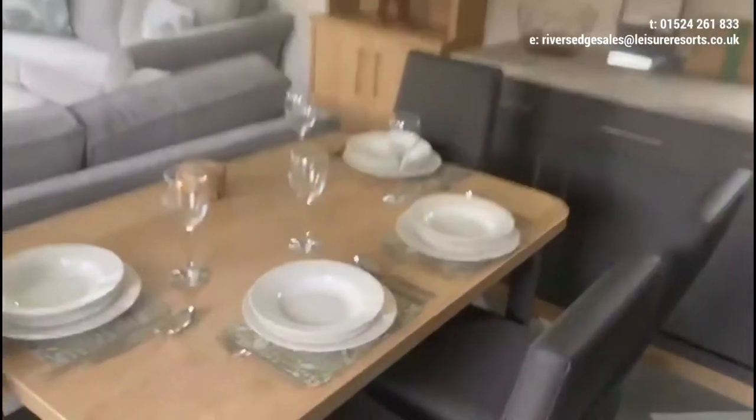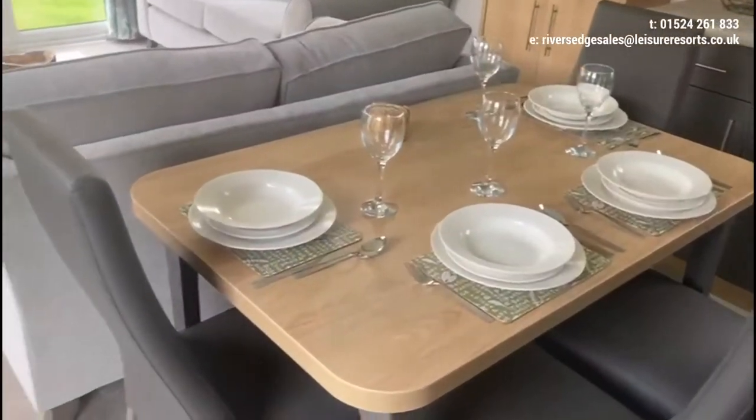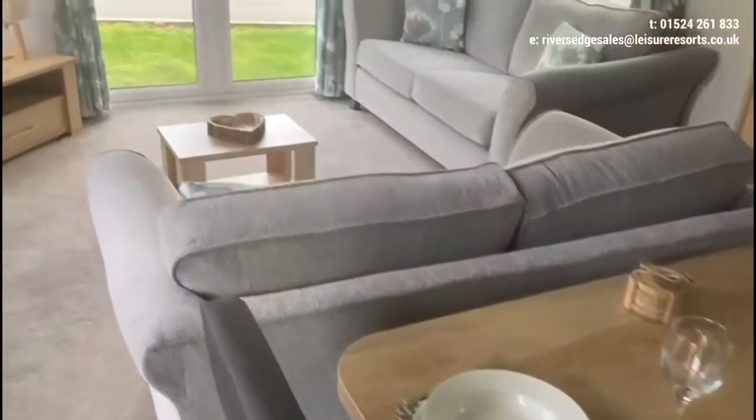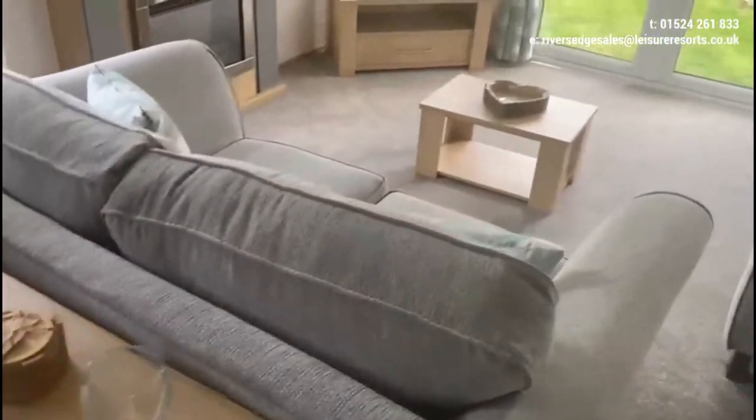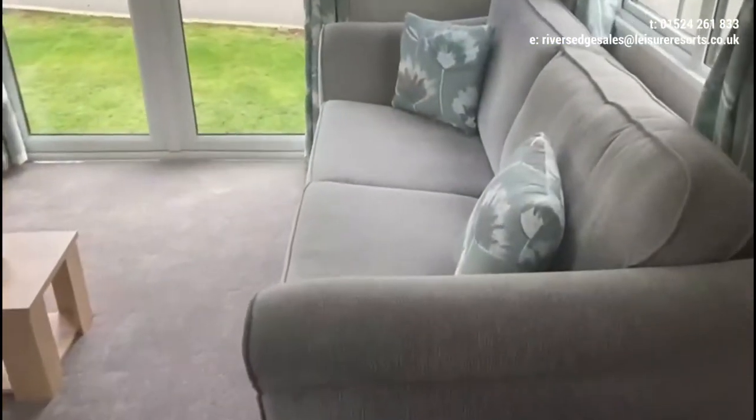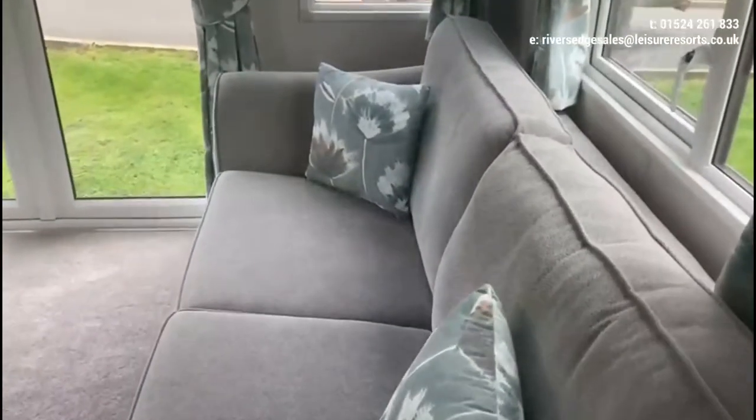A nice dining room table with four chairs, and then stepping into the lounge you've got a two-seater sofa and a larger three-seater sofa, which will house a sofa bed.